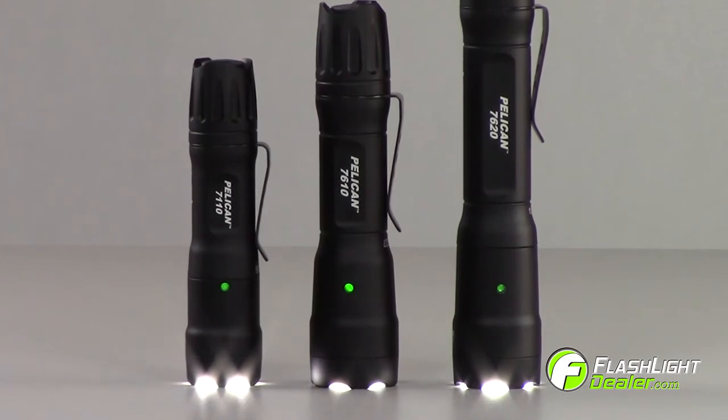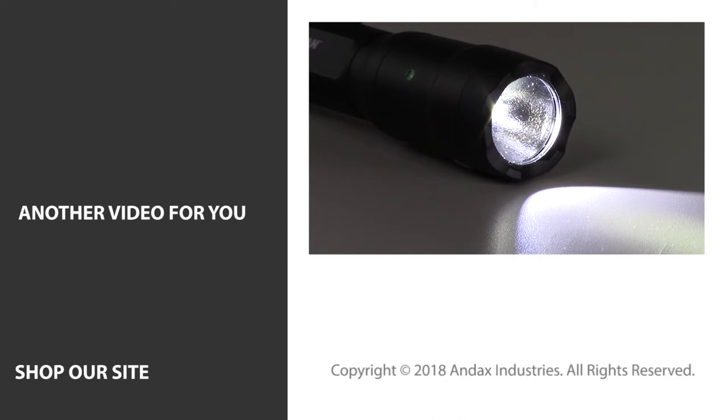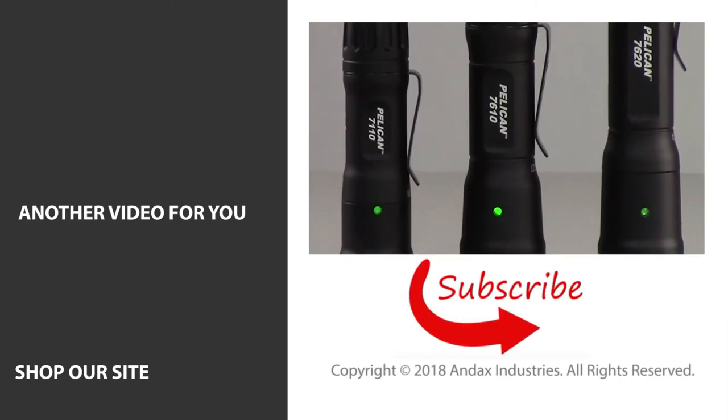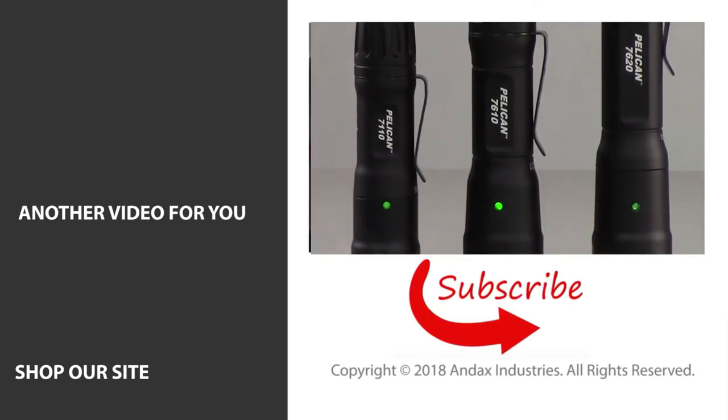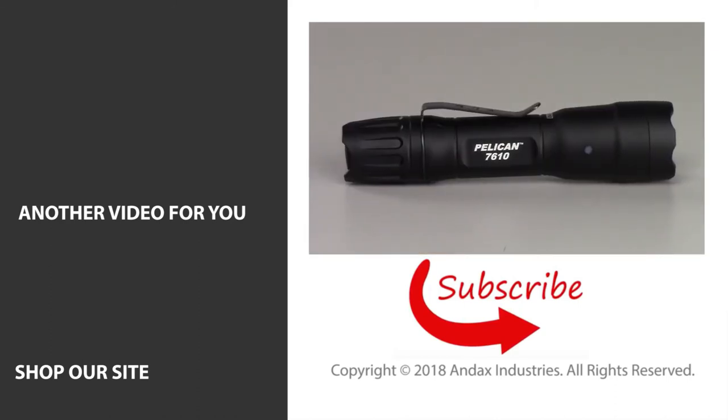Call us today for more information about the new Pelican 7000 series flashlights. If you like this video and our new tour channel, then be sure to like, subscribe, and turn on the bell icon to get notifications when we upload new videos. To see additional features of the 7110 and other 7000 series flashlights, check out the video link in the description below.